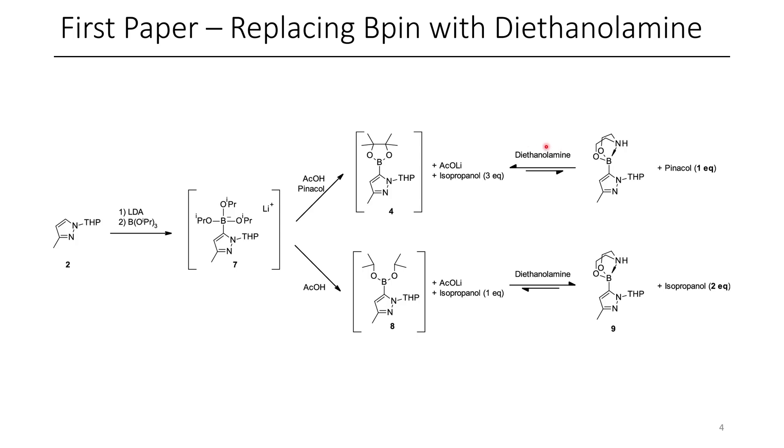At AstraZeneca, they'd had some previous experience with these ethanolamine groups, and they normally could take their B-pin-containing compounds and mix them with diethanolamine, and this would generate this diethanolamine boronate. When they tried this with their pyrazole-containing pinnacol, this didn't actually work very well, and they got an equilibrium, so they couldn't crystallize out their product.